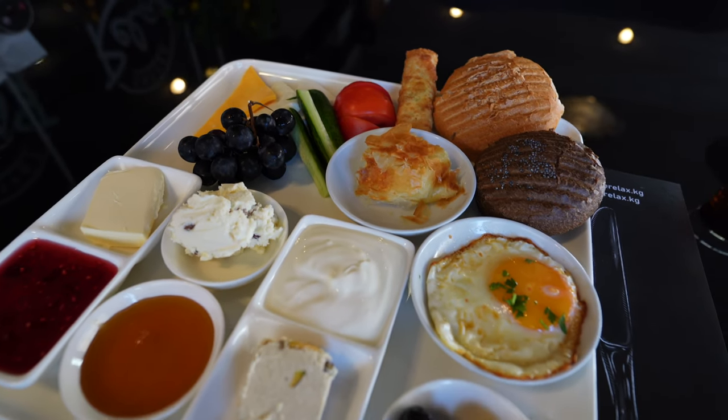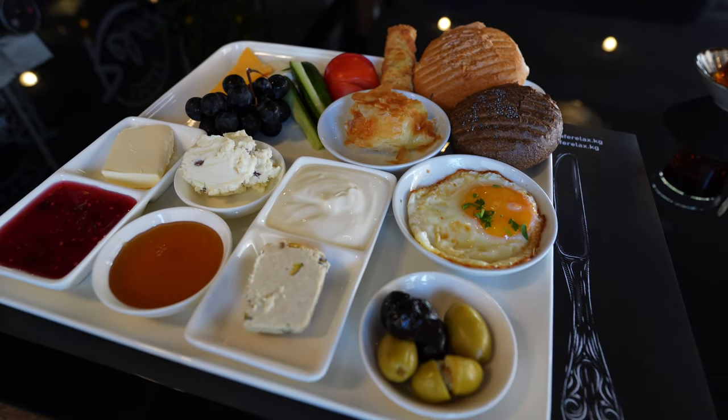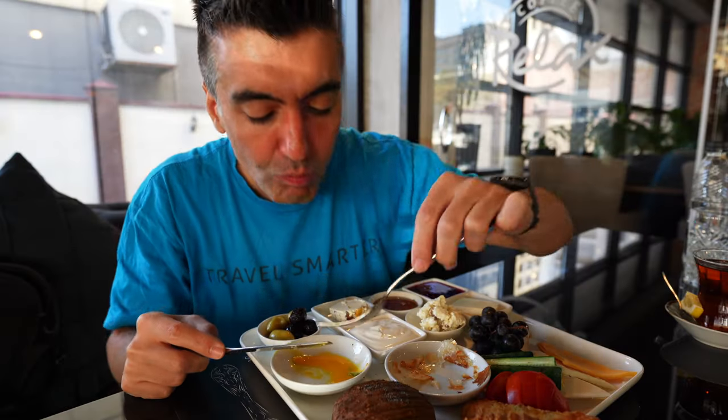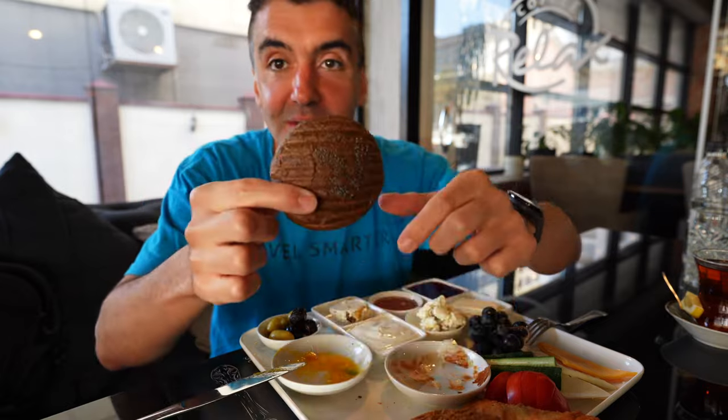In a Turkish breakfast, the eggs should always be cooked runny. Mopping some of that up with the bread.